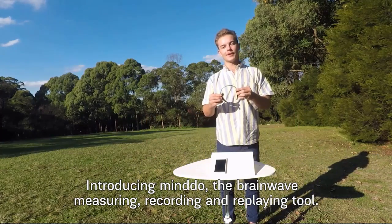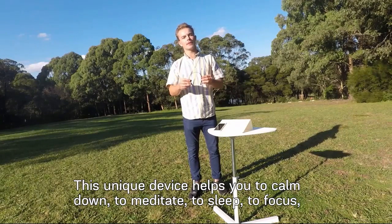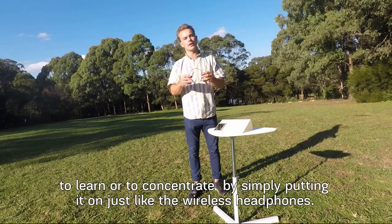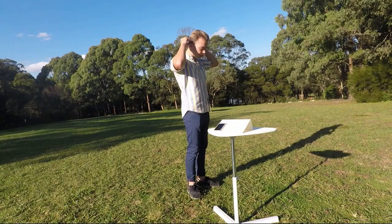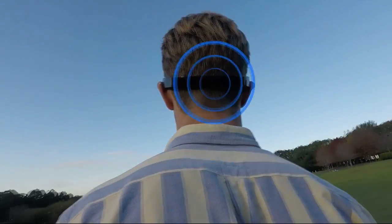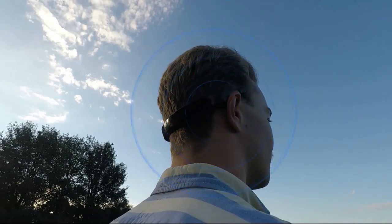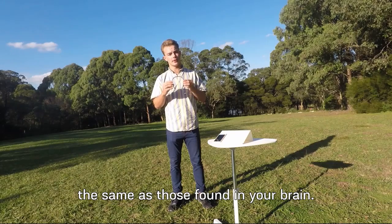Introducing Mindu, the brainwave measuring, recording and replaying tool. This unique device helps you to calm down, to meditate, to sleep, to focus, to learn or to concentrate, simply by putting it on, just like wireless headphones. The technology is backed by science. It uses the same electromagnetic waves as those found in your brain.